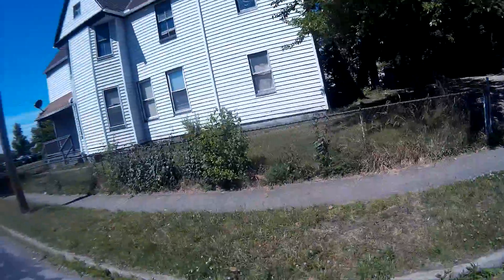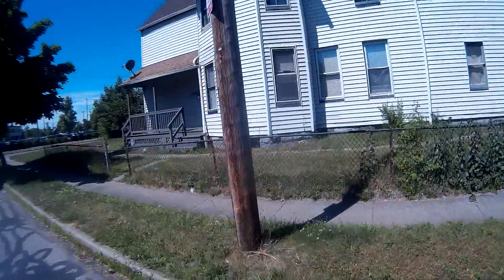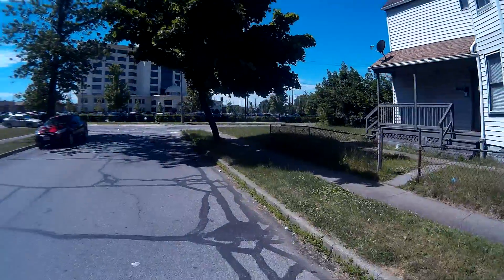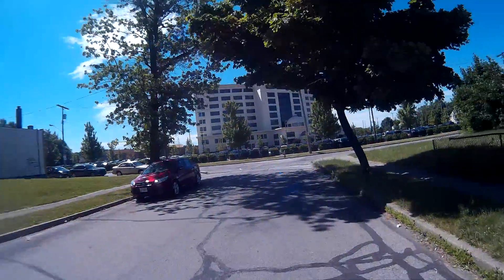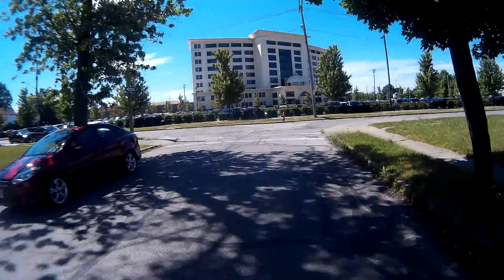I just talked to the tenants there in the lower unit — they're both retired. They ain't going anywhere. This is a great opportunity. Cash flow is about $750 a month. That's awesome. It grosses you about $9,000 a year.